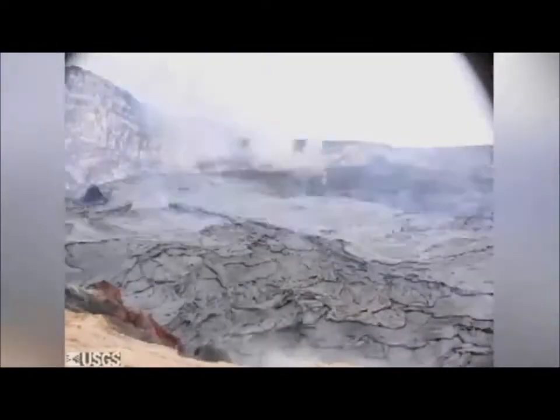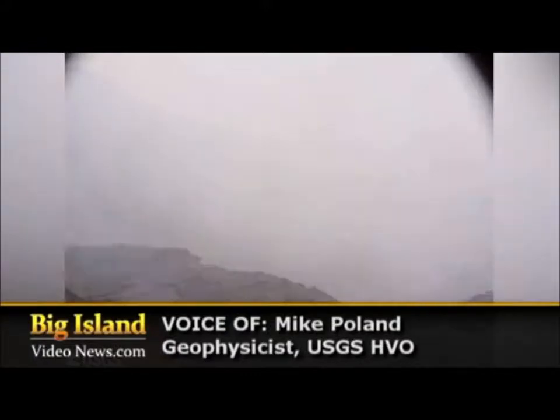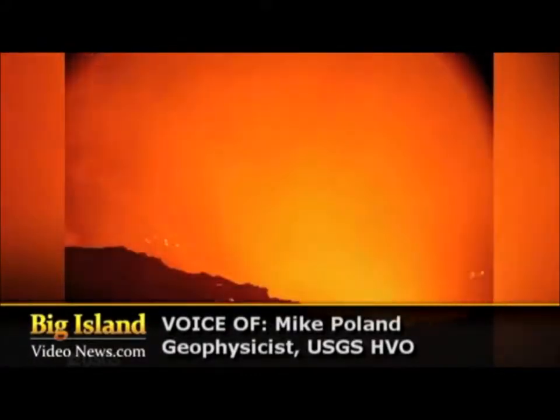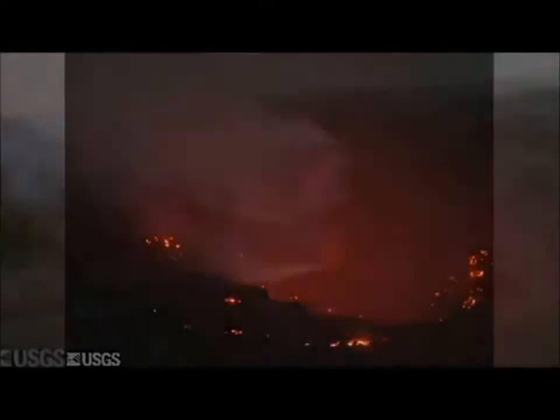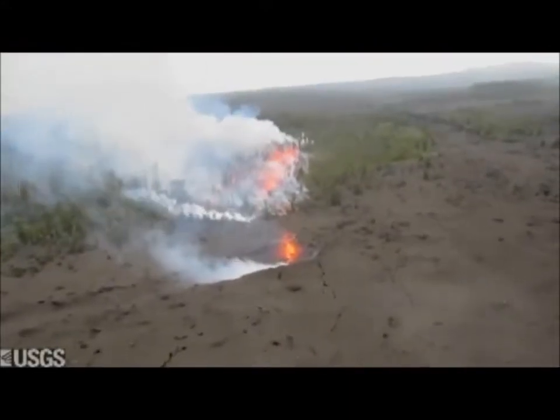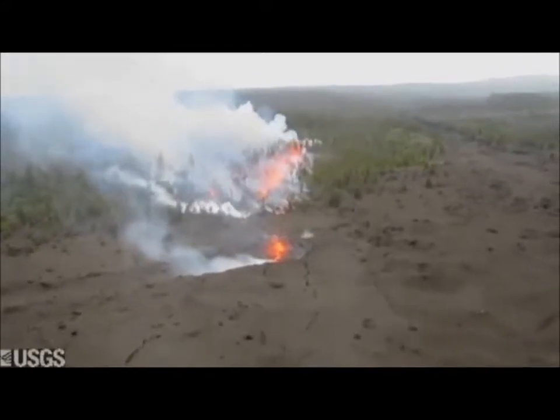We sent out a geologist in a helicopter, and he overflew Pu'uo and noticed that the crater floor is gone, but he didn't notice anything else in his first pass. Then, while he was over Pu'uo, he and the pilot looked over their shoulders a little bit up-rift, and they saw a fissure eruption that had just started.